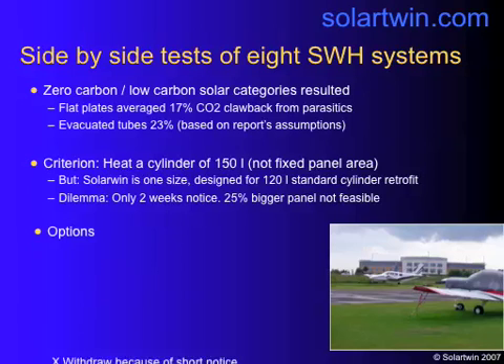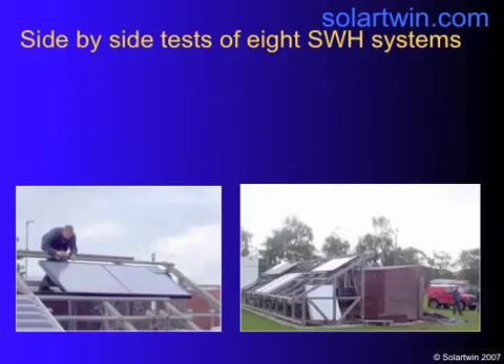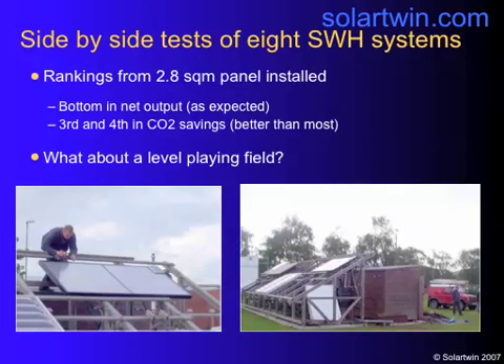We had the panels as big as we could make them. The options were: withdraw because of short notice; fit two panels, which we were allowed to do but might be accused of cheating; fit one standard panel and rebase the results according to size, again risking accusations of cheating. So we did the lot — we fitted one panel and looked at the figures. In terms of actual energy output, ignoring the energy used to run it, it came bottom. But if you looked at the carbon budgets, it came more than halfway up — third and fourth depending on exactly how the water was drawn off.